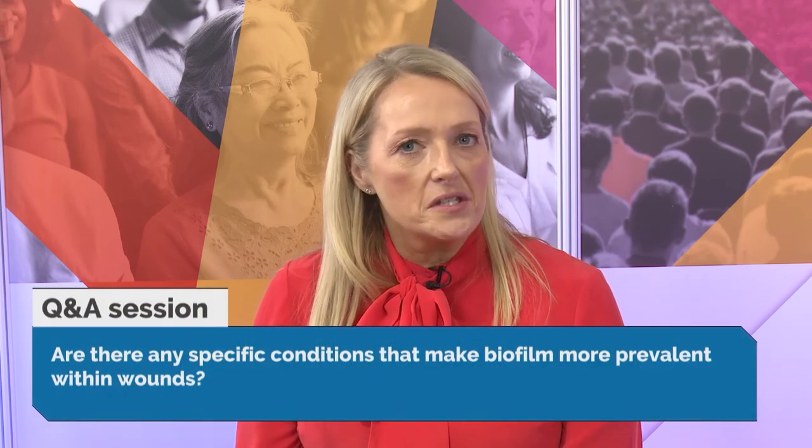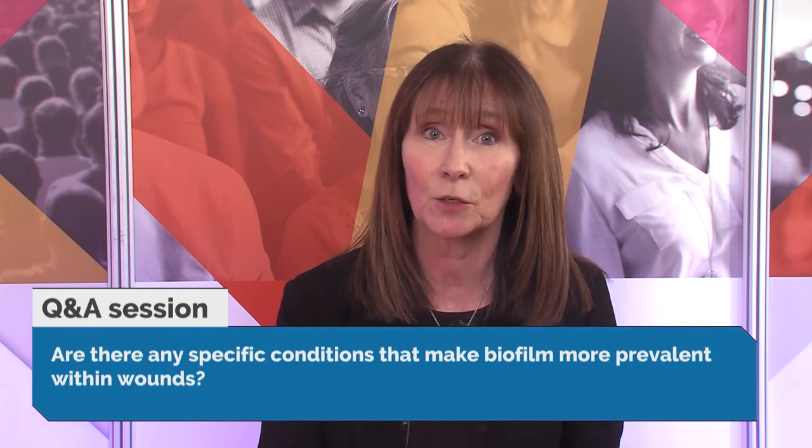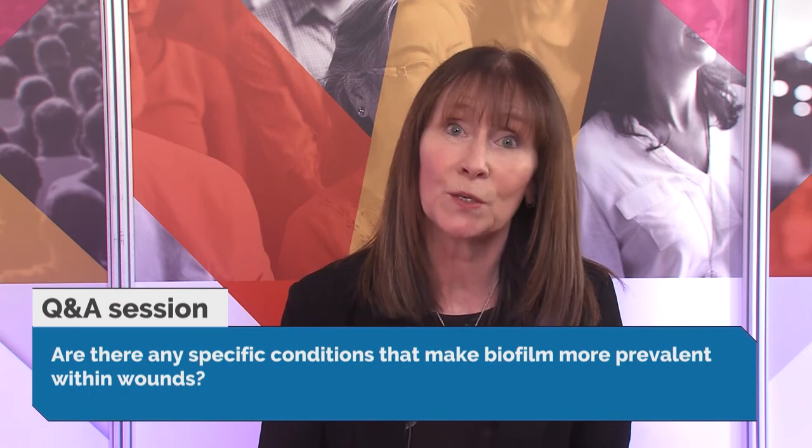From Samantha: are there specific conditions that make biofilm more prevalent in wounds? The presence of devitalised tissue is probably the key factor. Devitalised tissue brings chronic exudate into the wound, attracts bacteria, and bacteria grow until they reach a critical mass and change their characteristics, secreting biofilm. So wounds with devitalised tissue are more likely to harbour biofilm.